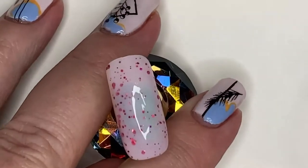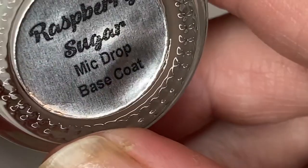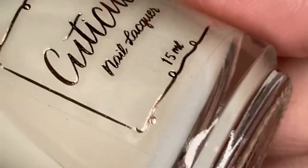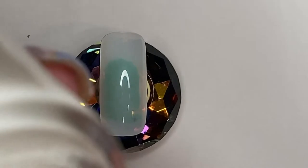I've got two from Cuticula. This is their Raspberry Sugar Mic Drop base coat. I don't know if you remember, but in my last PPU video I actually got the top coat in the same scent — Raspberry Sugar — so I really wanted to get this one.